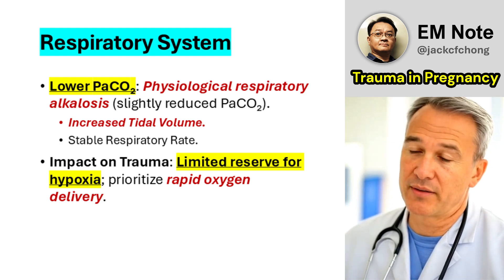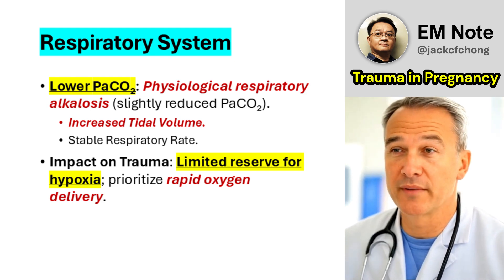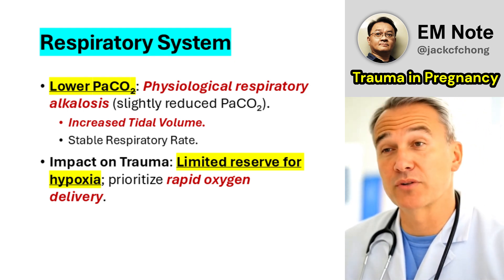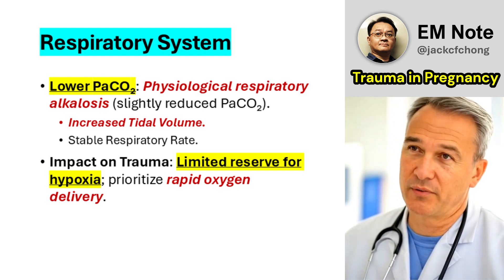Respiratory System: Tidal volume increases while respiratory rate remains stable, leading to a slightly reduced arterial CO2 partial pressure. This physiological respiratory alkalosis means pregnant patients have less reserve to compensate for hypoxia or hypercapnia.